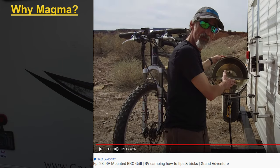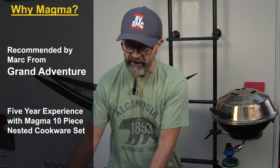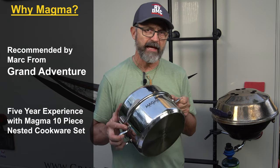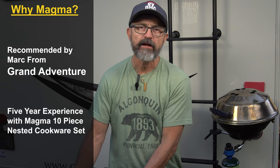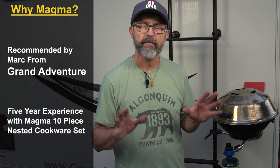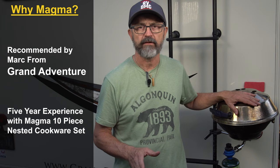While researching the perfect grill, I came across a video from one of our favorite YouTubers, Mark from Grand Adventure, who did a video on attaching a marine kettle grill with a ladder attachment to the back of his RV. Knowing I could trust Mark's recommendation, and having my own experience with the Magma brand through their 10-piece nested gourmet cooking set from my Class B, I ordered the Magma kettle grill, the arm, and the cover immediately.